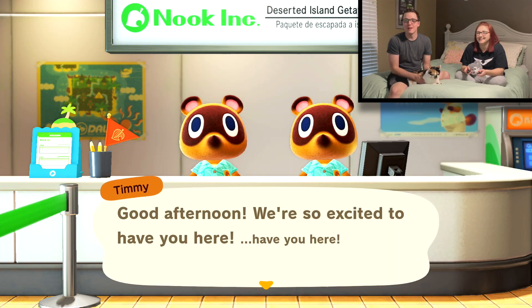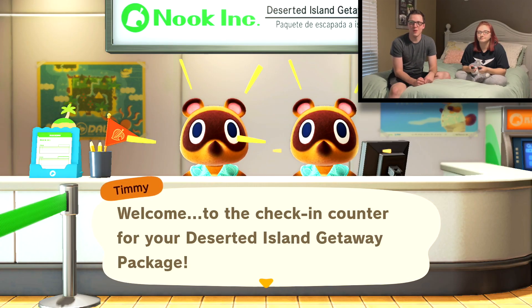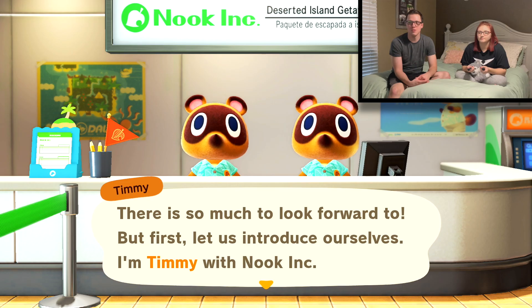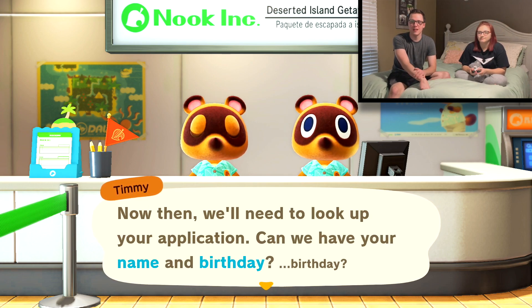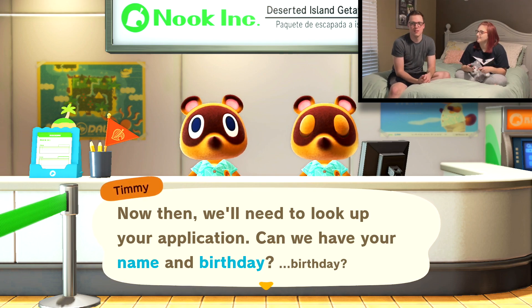It's my first time! Timmy speaking: 'Good afternoon. We're so excited to have you here.' Why are we even here? Welcome to the Check-In Counter for your deserted island getaway package. Timmy's excited. 'There's so much to look forward to, but first let's introduce ourselves. I'm Timmy with Nook Incorporated.' Hi, Timmy! 'And I'm Tommy! We need to look up your application. Can we have your name and birthday?' Birthday. Why do they say it like that?